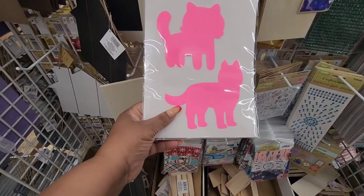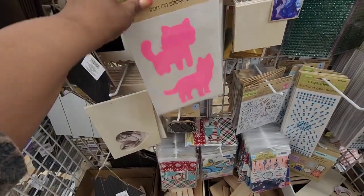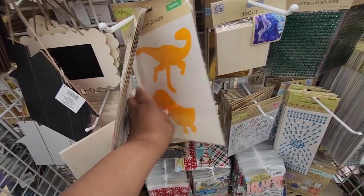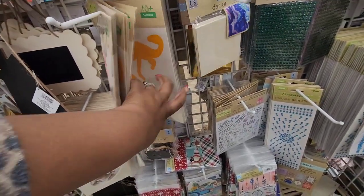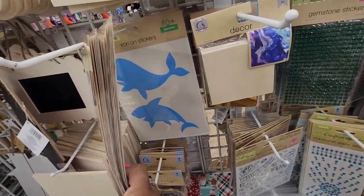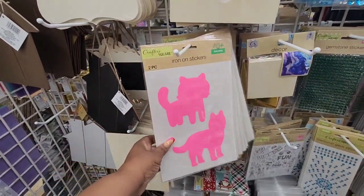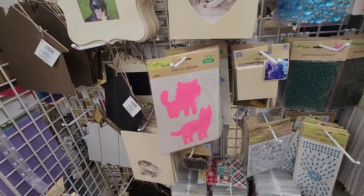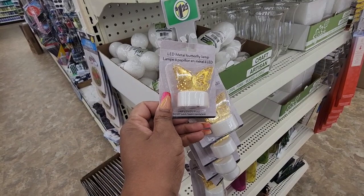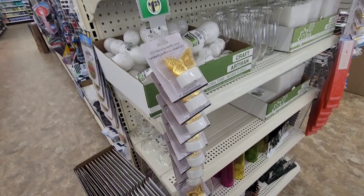Only seeing the two-pack iron-on stickers that everybody's finding — those are cats, dinosaurs, and a shark and whale. Those are the only three they have here. I'm also seeing LED lights they had around Christmas time — butterflies, perfect for this time of year and all year round if you're a butterfly lover.